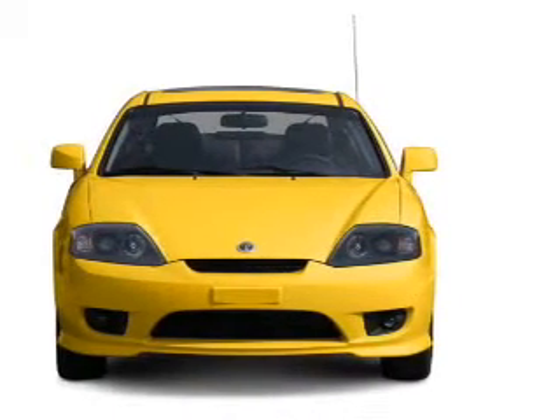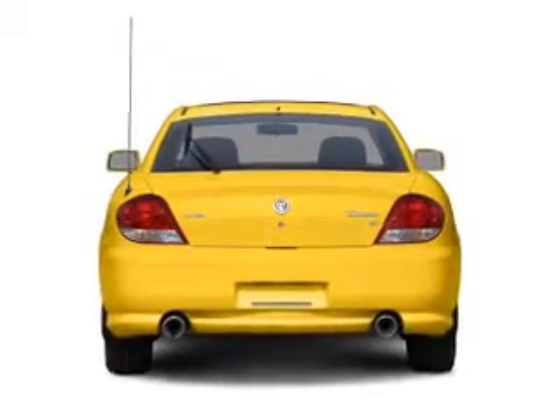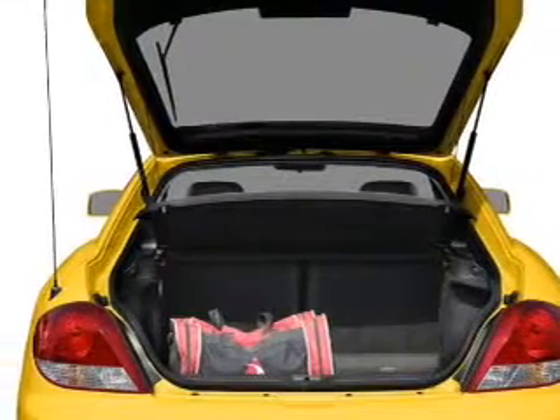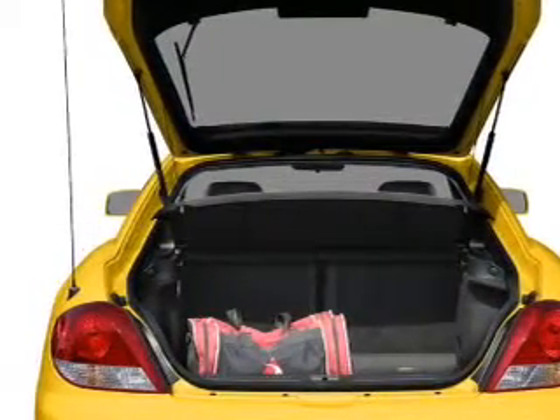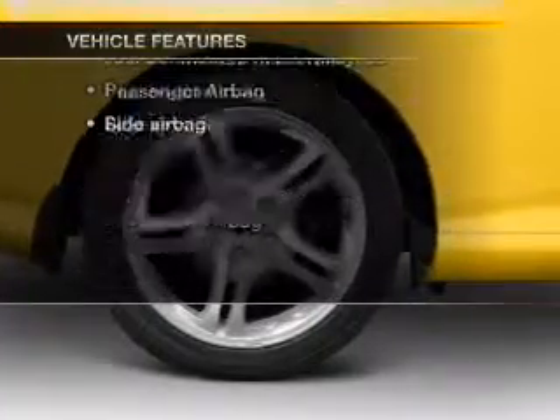With an efficient 4-cylinder engine connected to a smooth shifting automatic transmission. Premium wheels lend a distinctive appearance. Brake safely with the anti-lock braking system. Let the outside in with a built-in sunroof.